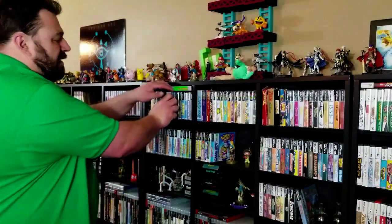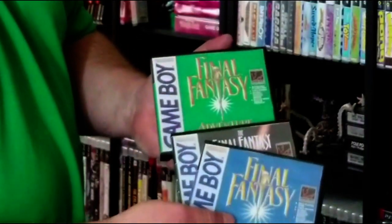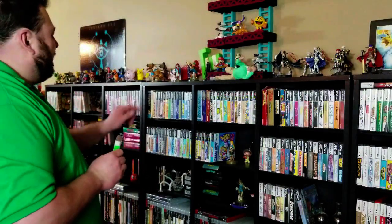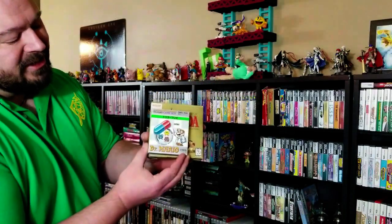Over here we have some of the Game Boy games. Since we don't have very many in boxes, we just kind of made our false covers for them, so that people can see what we have and play those. My wife — one of her favorite games — Dr. Mario. So of course we have it on just about everything you can have it on, and why not the Game Boy boxed version as well? And just as a size comparison, the North American Game Boy boxes versus the Japanese — they didn't waste a lot of space like we did.